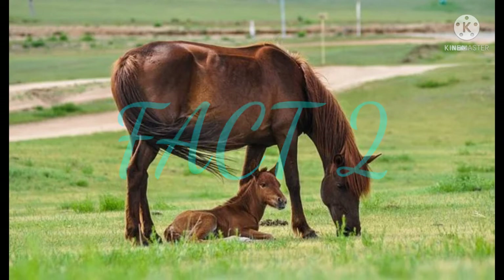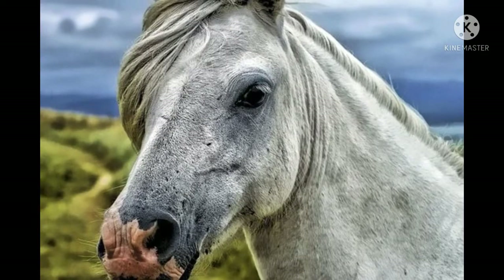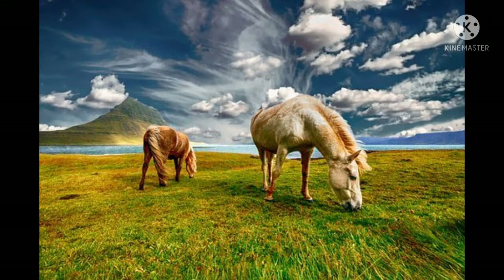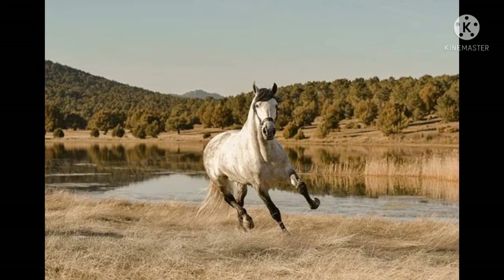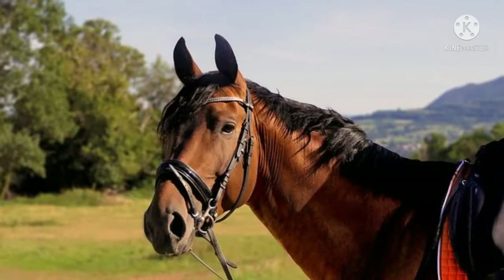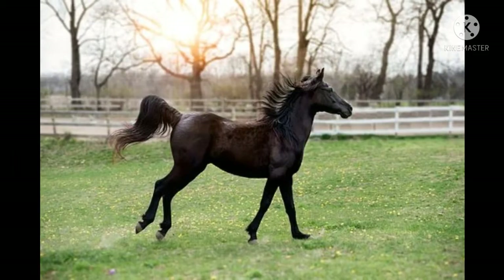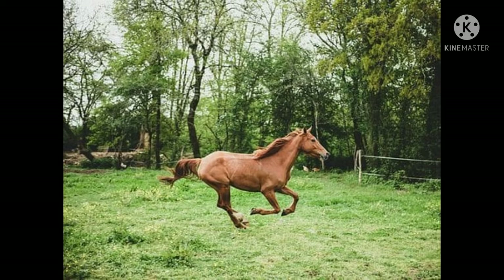Fact number two: they cannot vomit. Horses cannot vomit physically. There are many reasons for this, such as the strength of the muscles in the throat, the specific way in which the esophagus connects to the horse's stomach, and the abdominal area itself. The evolutionary reason for this is not known for sure, but one view is that it protects them — movement back and forth when running could allow an attacker to catch you, so evolution may have eliminated vomiting for safety.